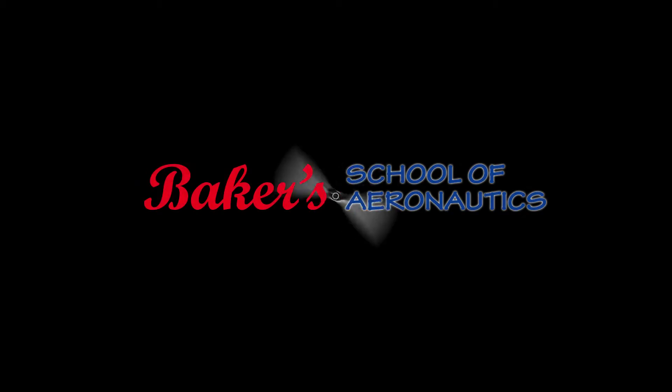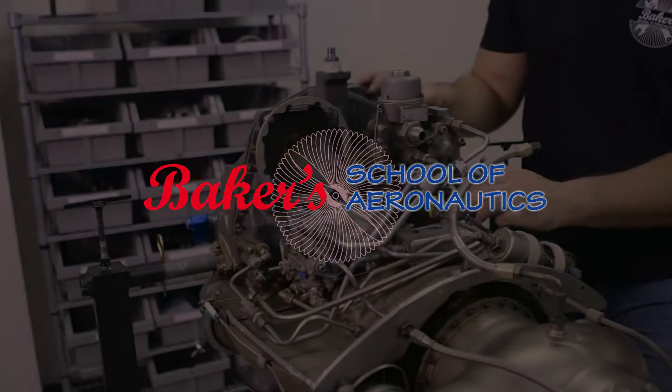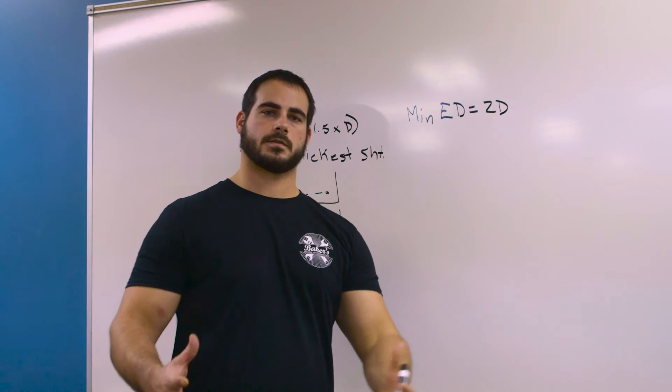For over 40 years, Baker's School of Aeronautics has been providing AMTs with the skills needed for successful FAA certification. Students from over 125 countries have trusted Baker's to provide the most updated preparation courses to meet the ever-changing field of aviation maintenance.